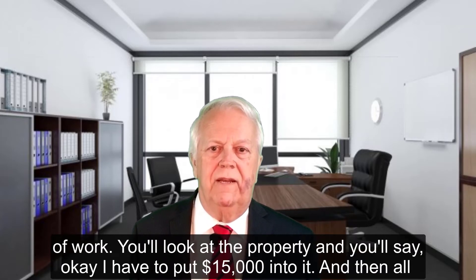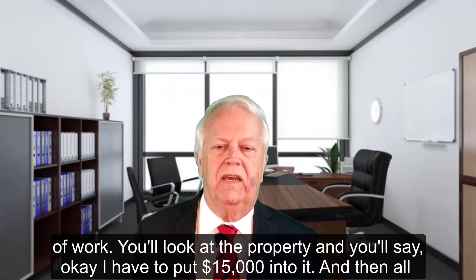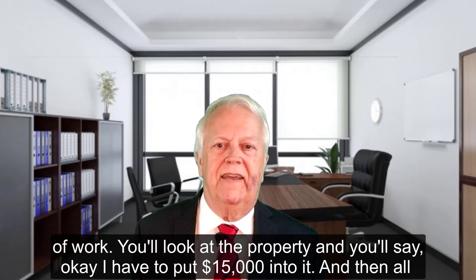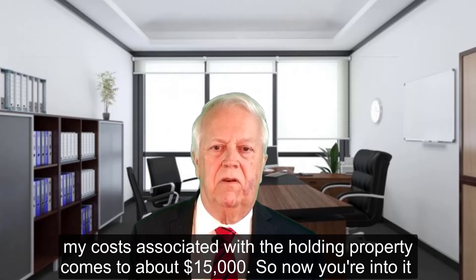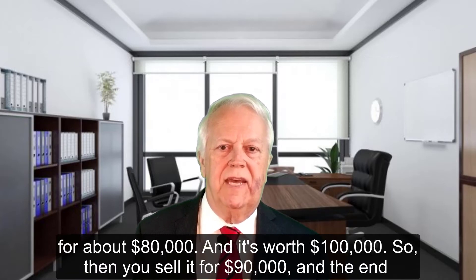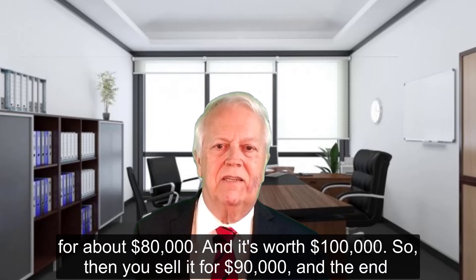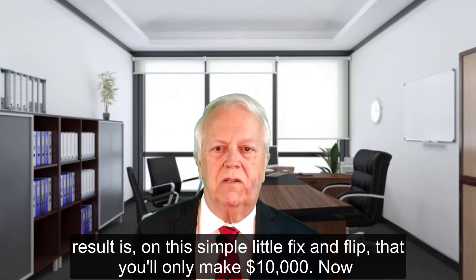Usually that's because the property needs a lot of work. You'll look at the property and say, okay, I have to put $15,000 into it. And then all my costs associated with holding — all of that comes to about $5,000. So now you're into it for about $80,000 and it's worth a hundred thousand.